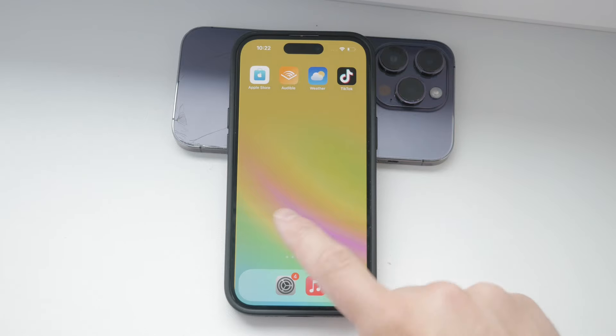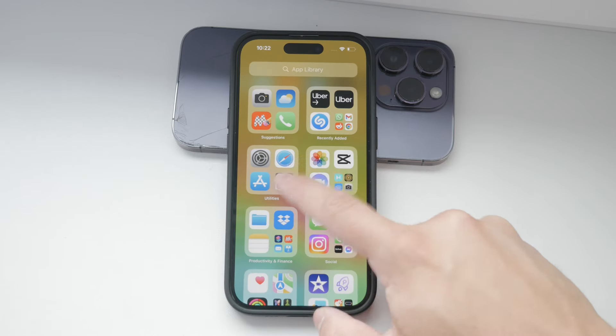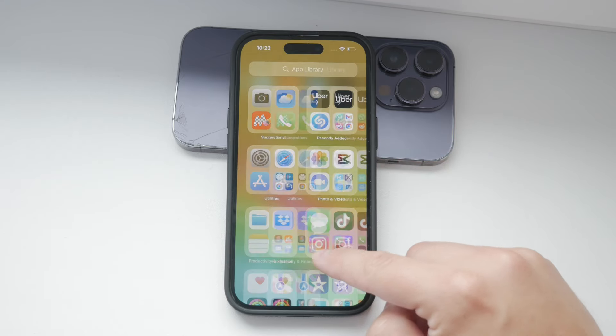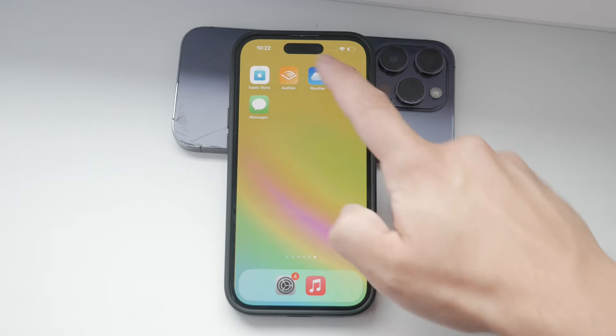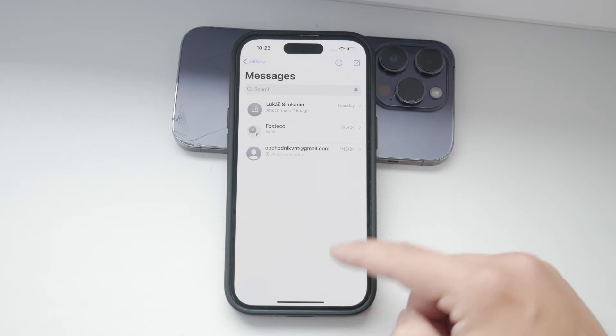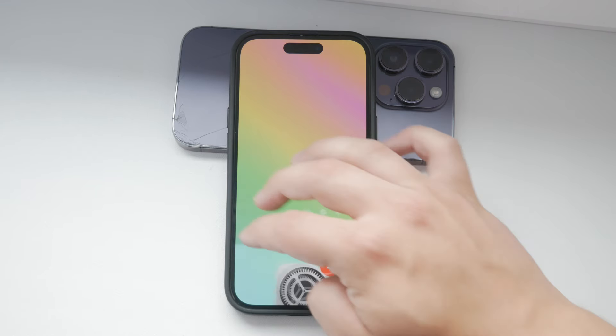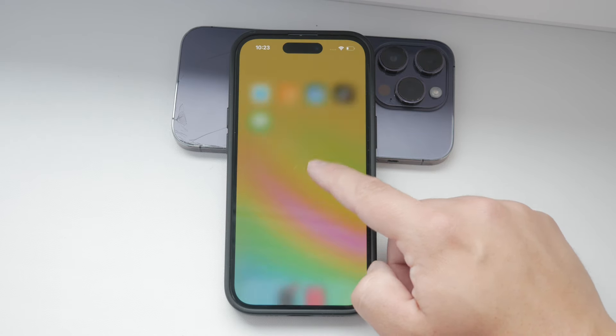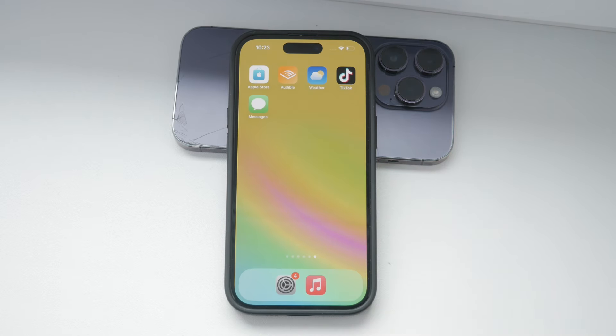Another change is that there won't be any notification badges on the messages icon. Those little red circles that show the number of unread messages will be gone. So if you're someone who relies on those badges to keep track of new messages, turning off notifications might require a bit of adjustment.